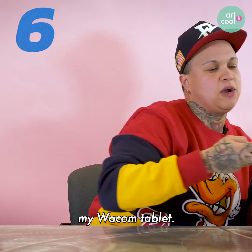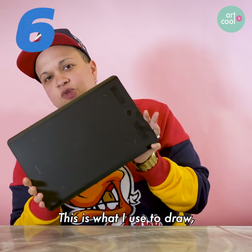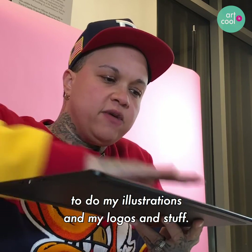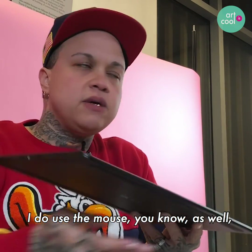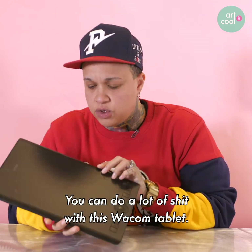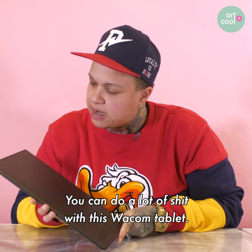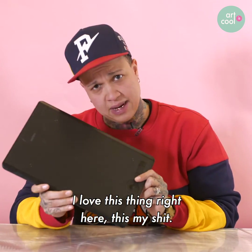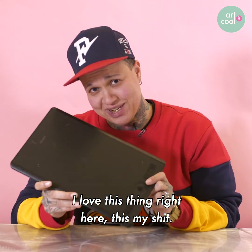Next, my Wacom tablet. This is what I use to draw, to do my illustrations and my logos and stuff. I do use the mouse as well, but this right here is a lifesaver. You can do a lot with this Wacom tablet. This is an Intuos Pro Wacom tablet. I love this thing right here — this is my go-to.